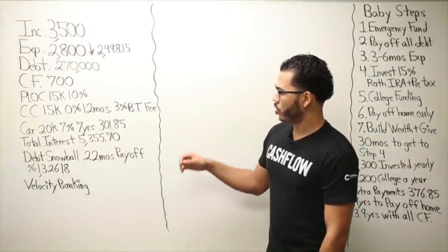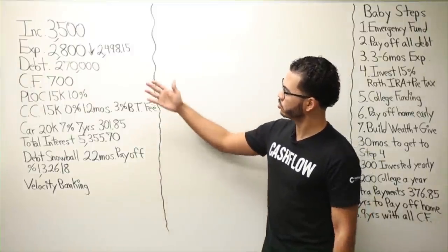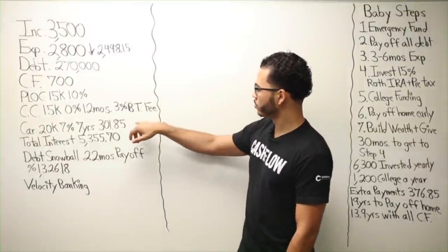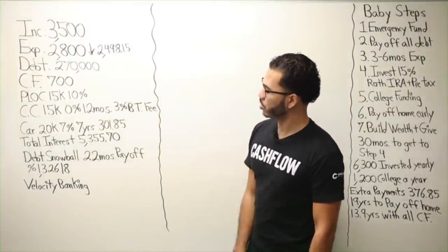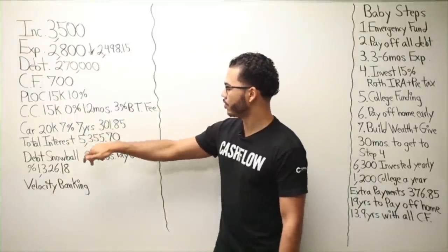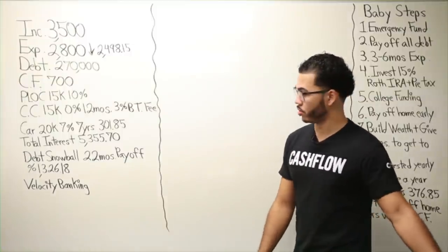So if I was to do nothing — just continue to live my life and pay the monthly minimum payment on the car note — I'd be done in seven years and would have paid $5,355.70 in interest.